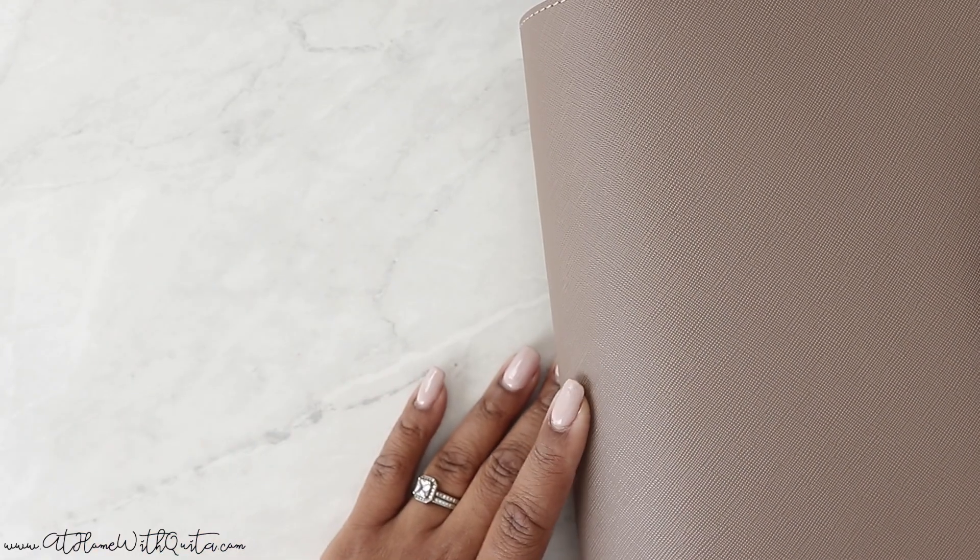Hey you guys, what is up? Welcome back to my channel. Thanks for joining me. This is Quita from At Home With Quita and today we're going to be doing a plan with me in my catch-all planner.